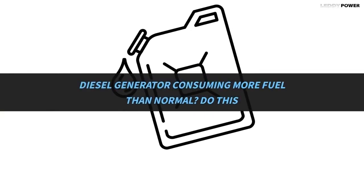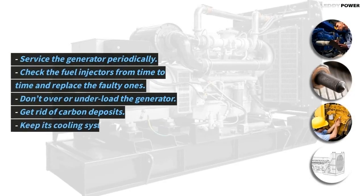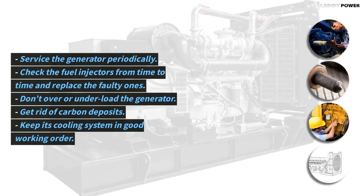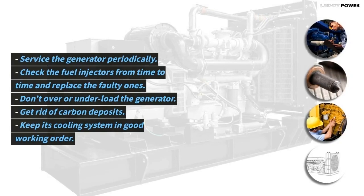If your diesel generator is consuming more fuel than normal, do this: service the generator periodically, check the fuel injectors from time to time and replace the faulty ones. Don't over or under load the generator, get rid of carbon deposits, and keep its cooling system in good working order.